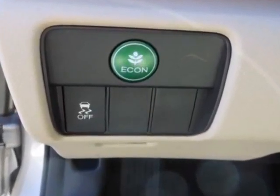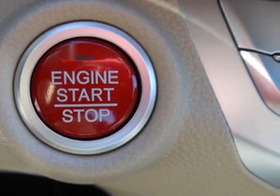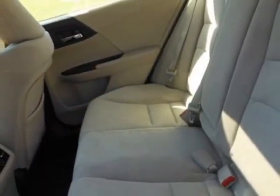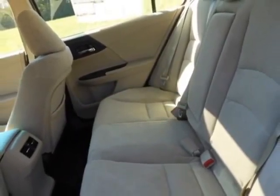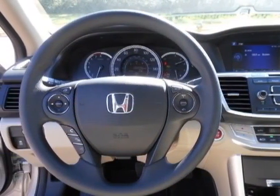Additional options for this vehicle are available — please contact your local dealer for dealer-installed option installation and labor costs. Call 1-800-689-9066 or email our friendly sales staff today to schedule a test drive.